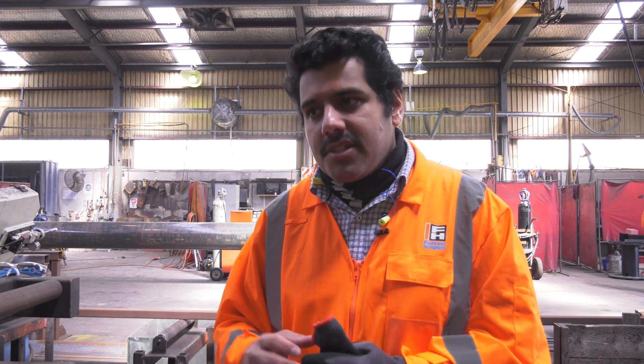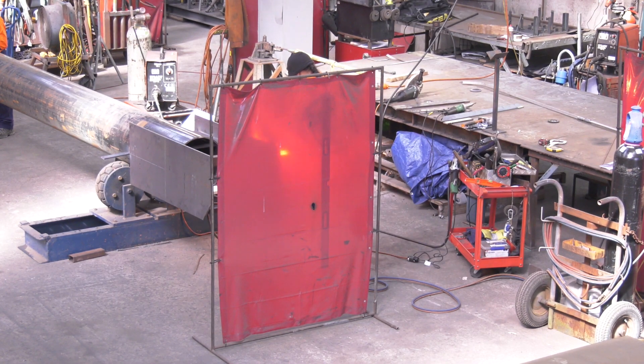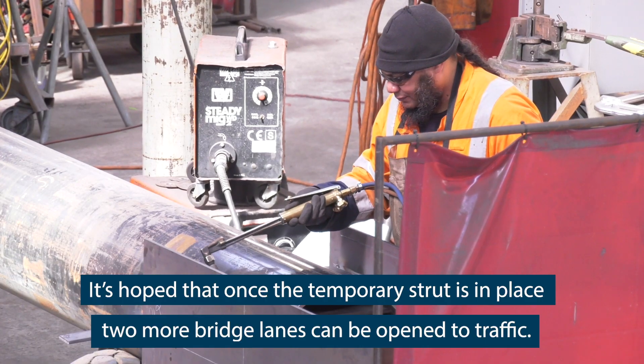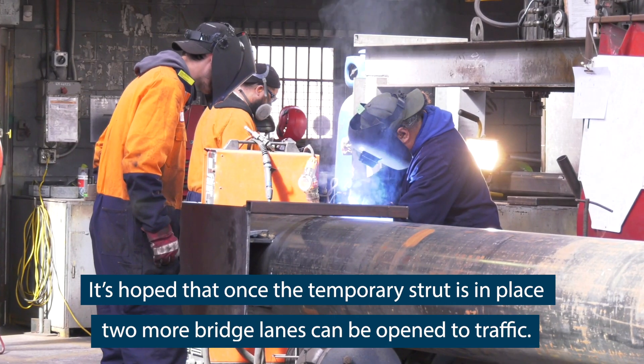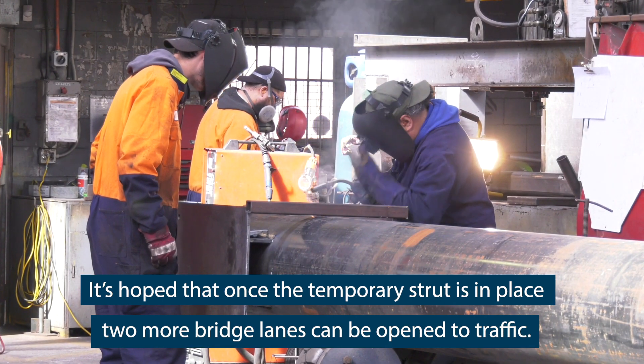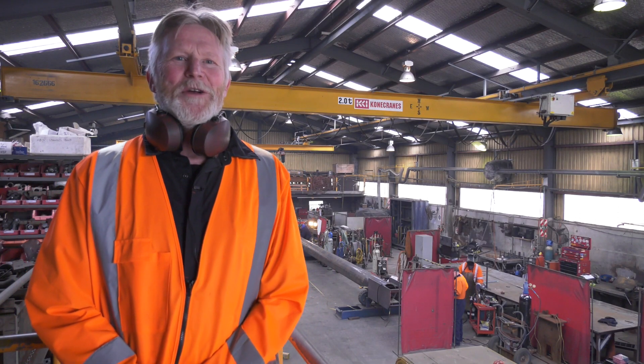The permanent fix would obviously require the entire strut to be replaced top to bottom, so it functions the way it's supposed to under heavy loading conditions. We're just proud to play our part in getting the motorways moving again.